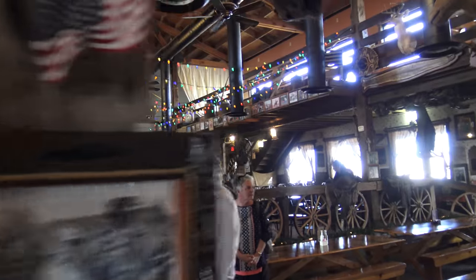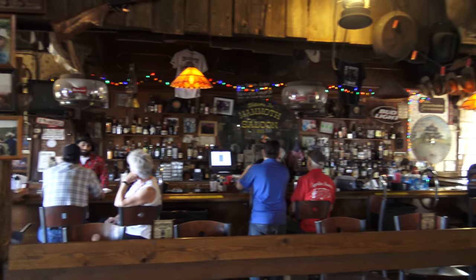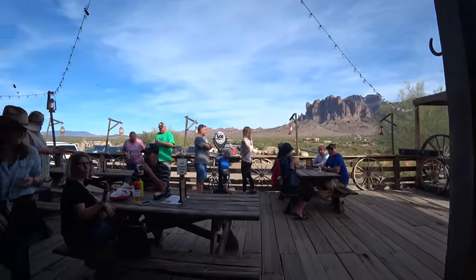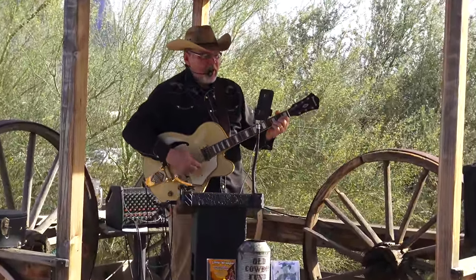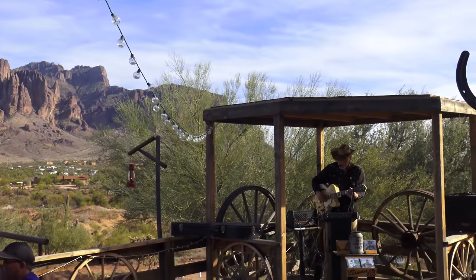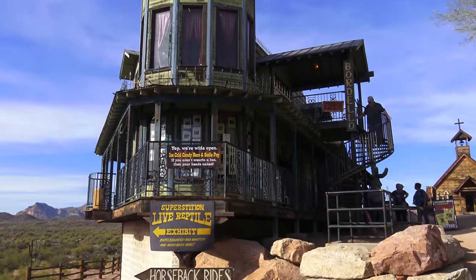Very cool. Very healthy. That stagecoach in the back might be one of the few authentic things here — it was brought from Tombstone and restored. Very cool bar, regardless. They have an outside patio with a view of the mountain, and live music. Very cool place. I later found out that that bartender was Bob Shoes himself — the founder, owner, and mayor of Goldfield.